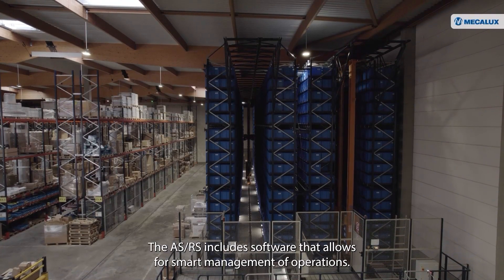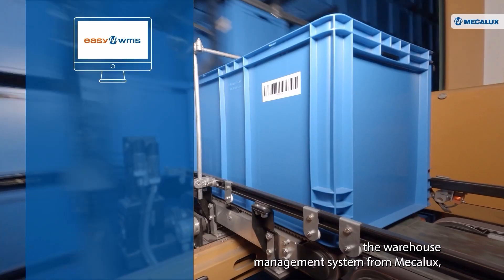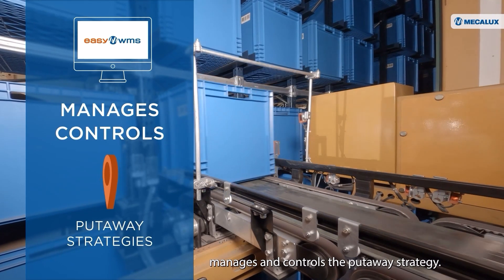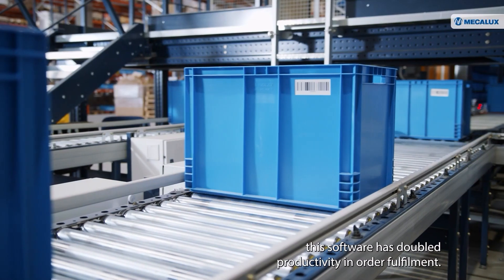The ASRS includes software that allows for smart management of operations. EZWMS, the warehouse management system from MECALUX, manages and controls the put-away strategy. Compared to other manual warehousing systems, this software has doubled productivity in order fulfillment.